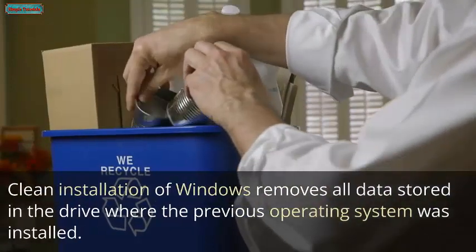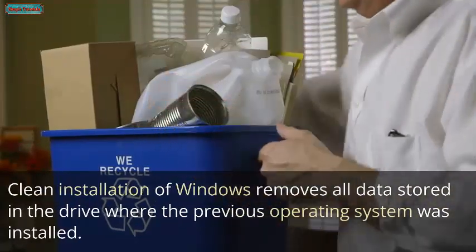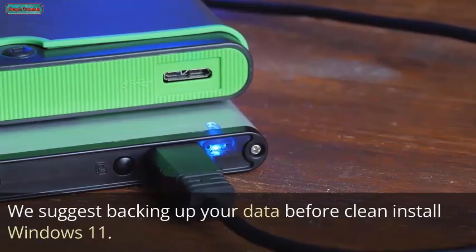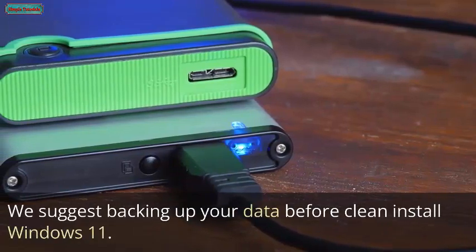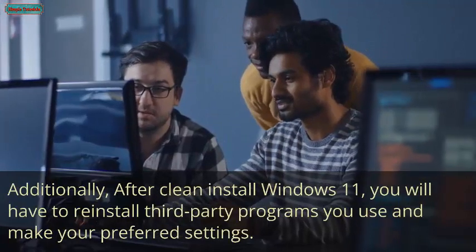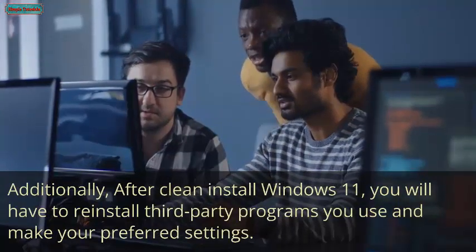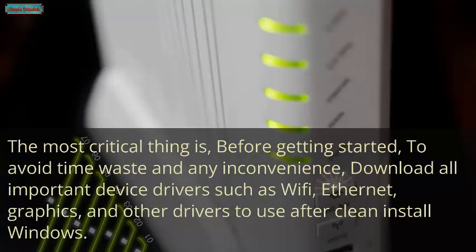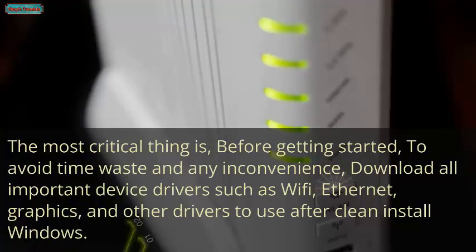Clean installation removes all data stored on the drive where the previous operating system was installed, so we suggest backing up your data before proceeding. After a clean install, you will also need to reinstall third-party programs and reconfigure your preferred settings. Most critically, before getting started, download all important device drivers such as Wi-Fi, Ethernet, graphics, and other drivers to use after the clean install, to avoid time waste and inconvenience.